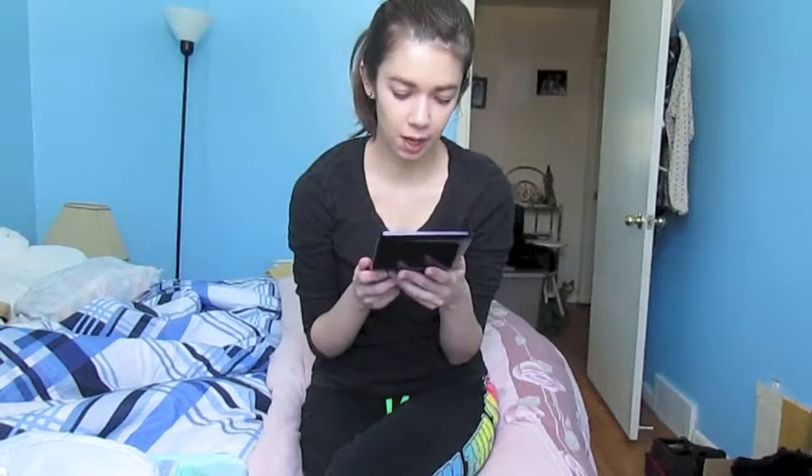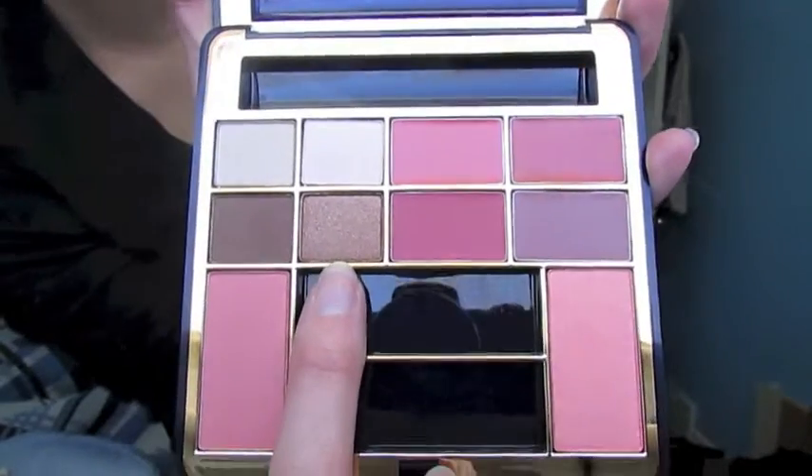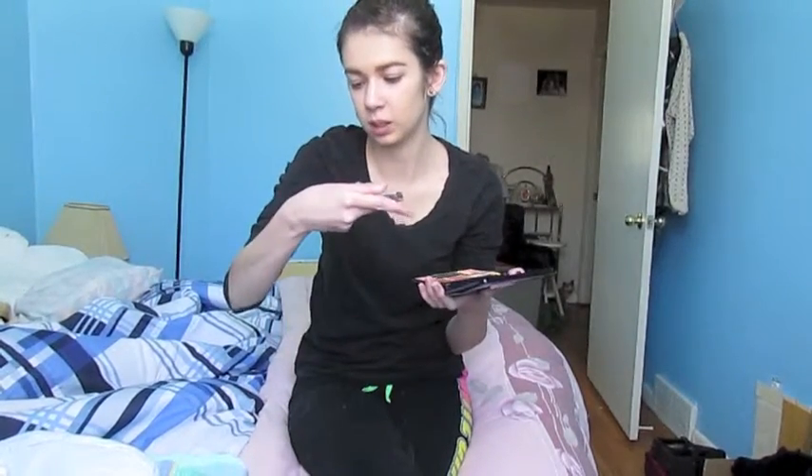Now we're gonna move on to the Estee Lauder palette, which I've been using as a mirror this whole time, because the whole top part is a mirror — which is amazing. This would be a perfect palette to travel with, because it has four neutral eyeshadows, two different blushes, two lip colors, two lip glosses, plus a mascara. It's very much an 'I'm gonna throw this in my bag and travel with it' kind of palette. Oh, this color is gorgeous. I just want to take this color and put it everywhere — do you see how gorgeous that is?